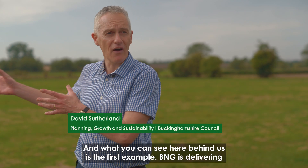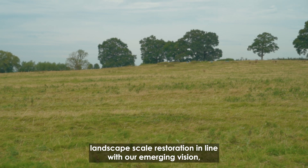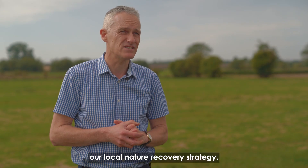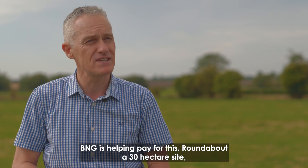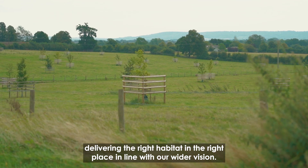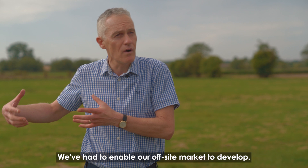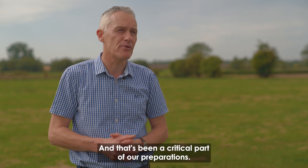What you can see behind us is the first example of BNG delivering landscape-scale restoration in line with our emerging vision and our local net recovery strategy. BNG is helping pay for this — around a 30-hectare site — delivering the right habitat in the right place in line with our wider vision. But to do that, we had to put some things in place and enable our off-site market to develop, which has been a critical part of our preparations.